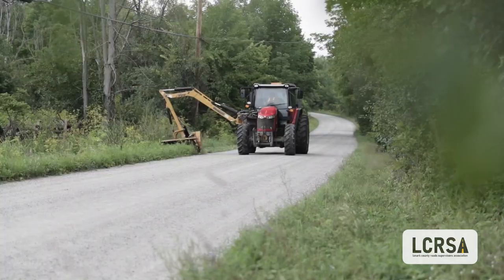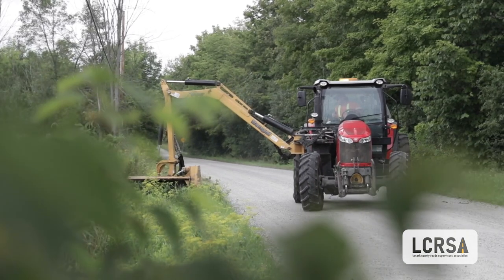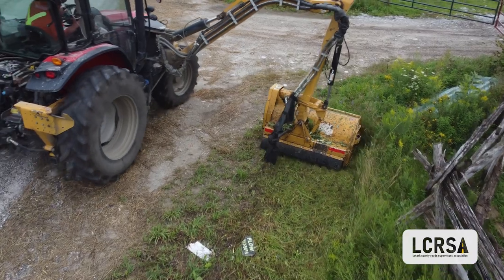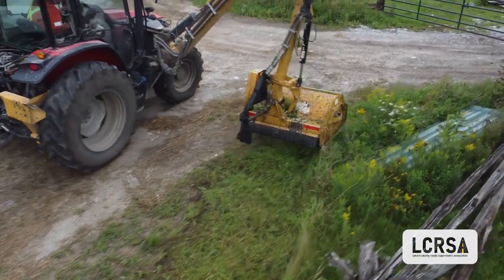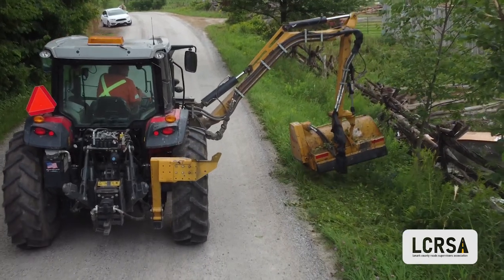We do a lot of mowing, we'll do brushing, we'll do coal patching — do a little bit of everything. We enjoy running the equipment. You probably have to get your DZ license and then go on to get your equipment operator, but it's not mandatory to have some background in equipment. Even in a tractor and a hay field, it's just something to have.